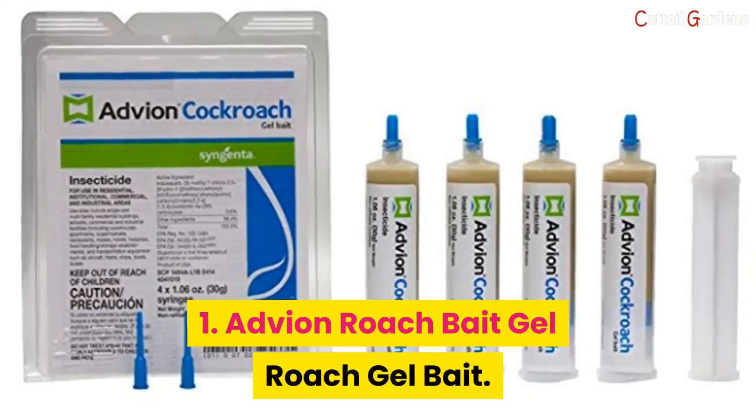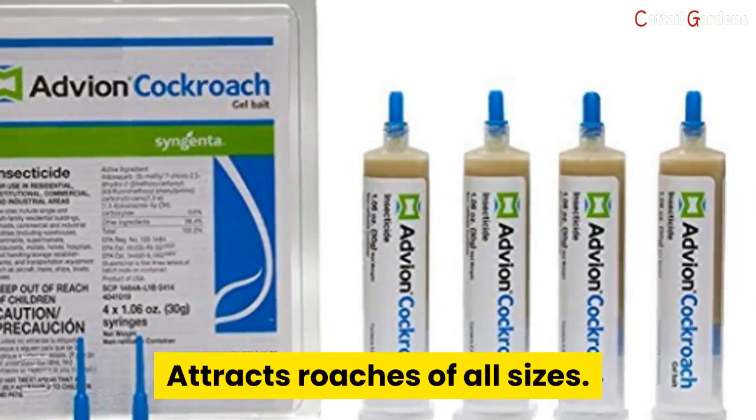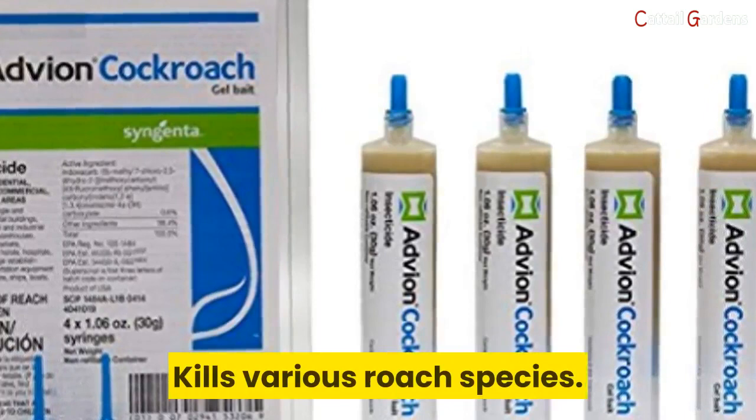Number one: Advion Roach Bait Gel. Pros: not expensive, easy to use, controls high infestations, attracts roaches of all sizes, usable in residential, industrial, and commercial sites, kills various roach species, and safe around pets. Cons: not safe for kids.